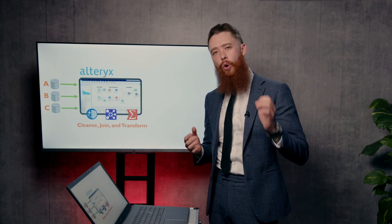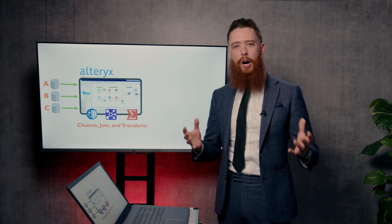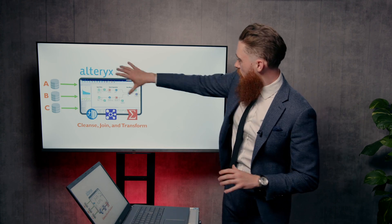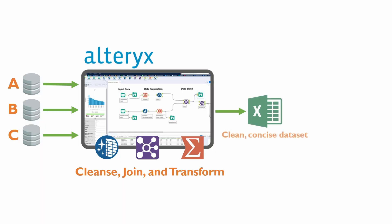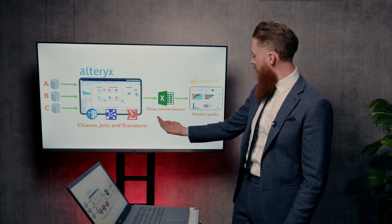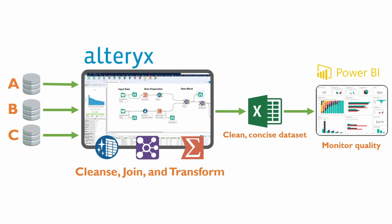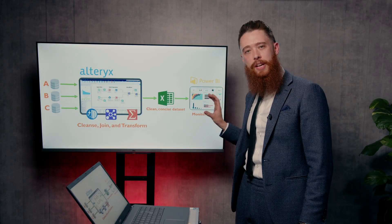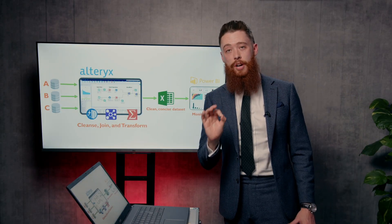Within Alteryx, we then specify all of the different issues we want to highlight and track within our visualization. Once that data has come through Alteryx, it comes out in a clean, concise data set. That data set can be visualized in Excel or might be put into SQL. From there, it goes into the visualization tool of your choice — in this particular example we've elected to use Power BI, but that's completely up to you. This central dashboard is where management and stakeholders will go to monitor that quality.